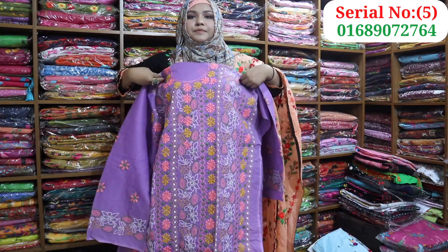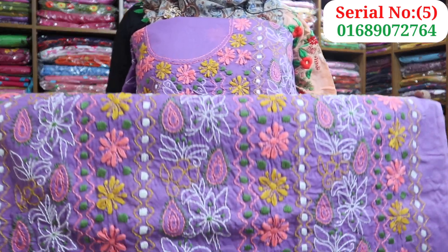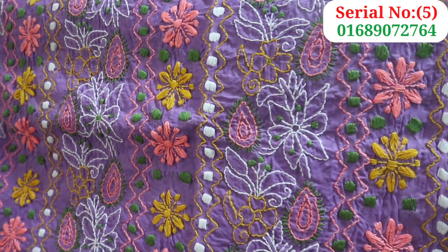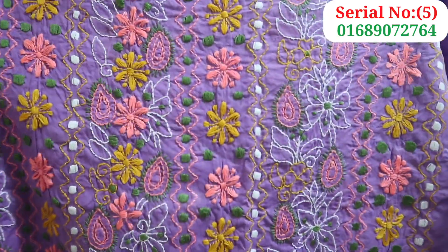Light purple — you can see, like this. Very beautiful color — white, same color, purple, white. Very beautiful. Very beautiful.